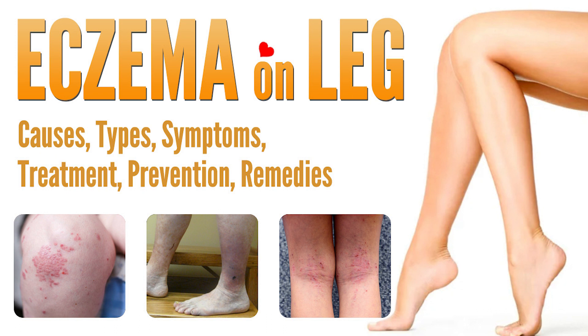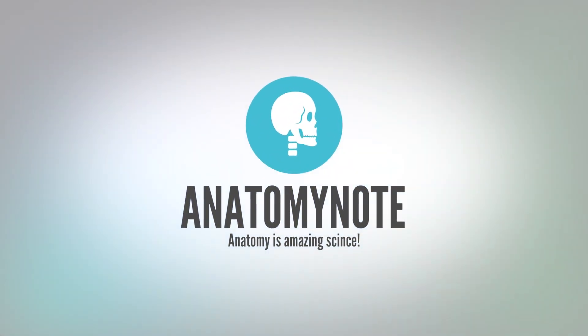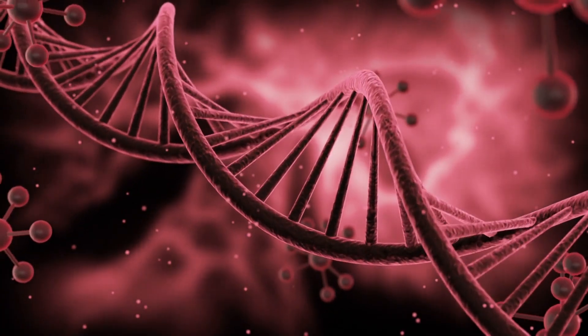Welcome to the Anatomy Note YouTube channel. Regarding causes and trigger factors of eczema on legs: experts are still working to understand the causes in modern medicine, but they believe eczema can develop as a result of a wide variety of genetic and environmental triggers. Stress is also often a key factor.